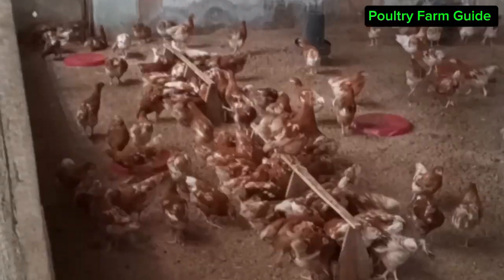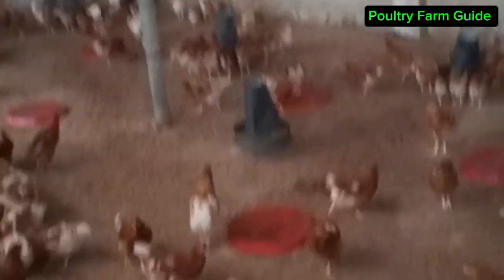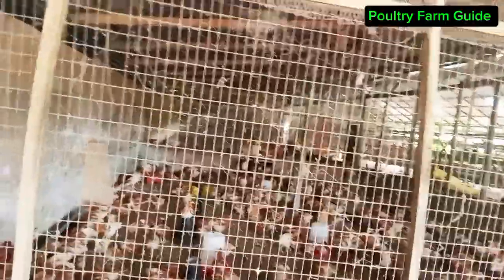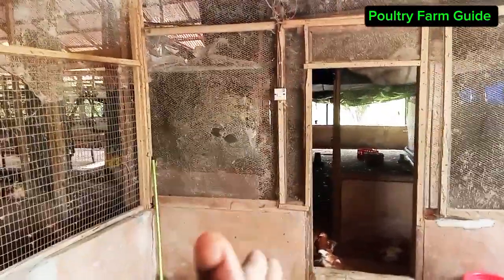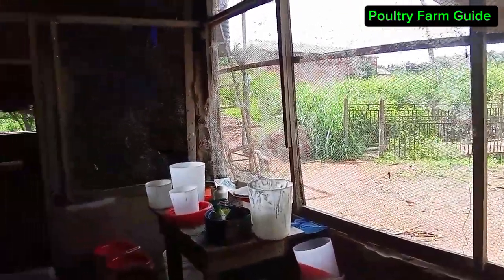I'm going to show you these birds you are seeing. They were very dull last week. They are eating now. Most of these birds were sick. As you can see here, most of the birds are now active because I gave them the Kumara vaccine yesterday. Make sure the birds are active before giving the vaccine. Look at the floor — it was well cleaned. I had to move the birds out and take the necessary measures to control everything.